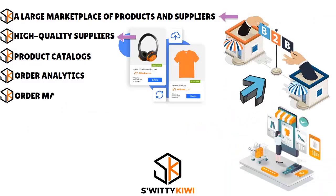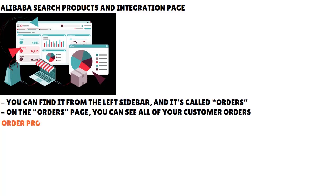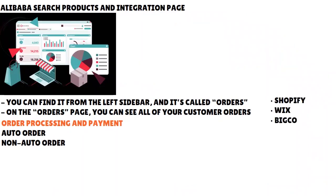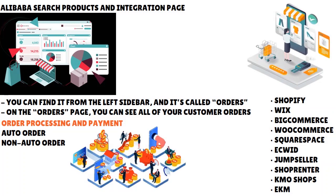Another pro we love is order management. Syncee has a dedicated section for managing orders and payments on the left sidebar of your dashboard. You have two options for auto processing and payments: auto order and non-auto order. Syncee integrates with Shopify, Wix, BigCommerce, WooCommerce, Squarespace, Ecwid, JumpSeller, ShopRunner, Kmoshops, and Ecwid Camp. We also love that Syncee allows you to manage multiple stores, which is helpful if you have multiple drop shipping concerns and want to generate more revenue.